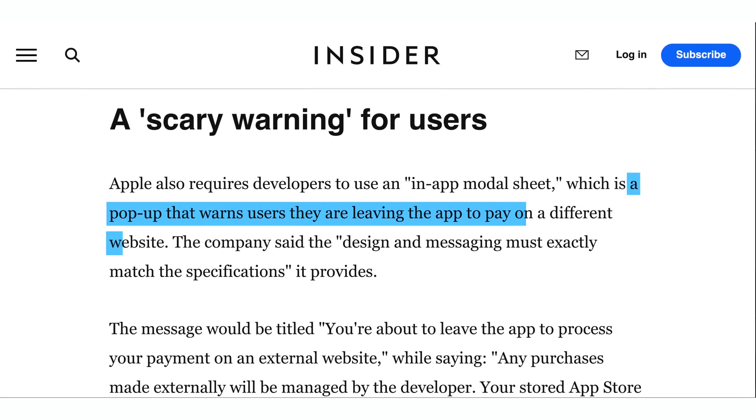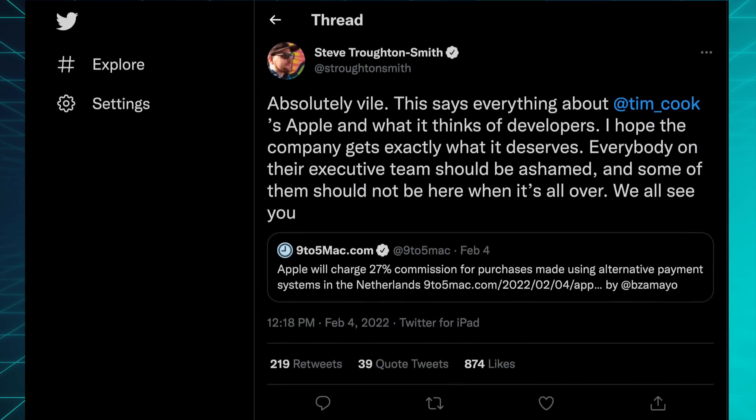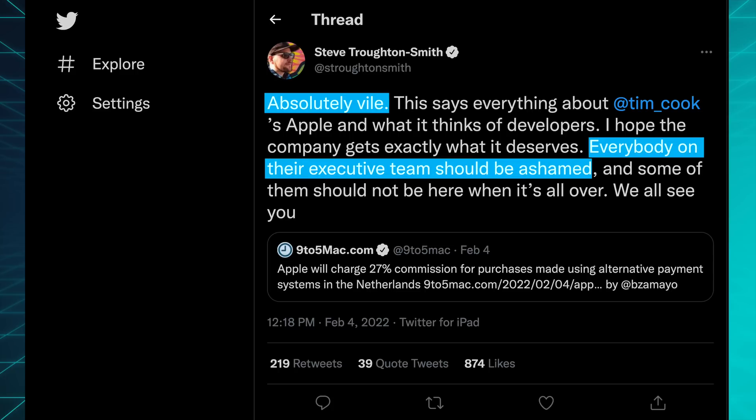In addition, a pop-up from Apple will attempt to spook users by warning them that they are leaving Apple's private and secure realm. Apple is fighting this so hard because if they let it pass once in one country, all other countries might get ideas and that would hurt them massively long-term. It's hard to argue Apple or Google should get 0%, but Apple's 27% approach was described by one developer as quote 'absolutely vile,' adding that everybody on their executive team should be ashamed. I kind of agree, but I guess everybody at Apple probably just thinks they're very, very clever.